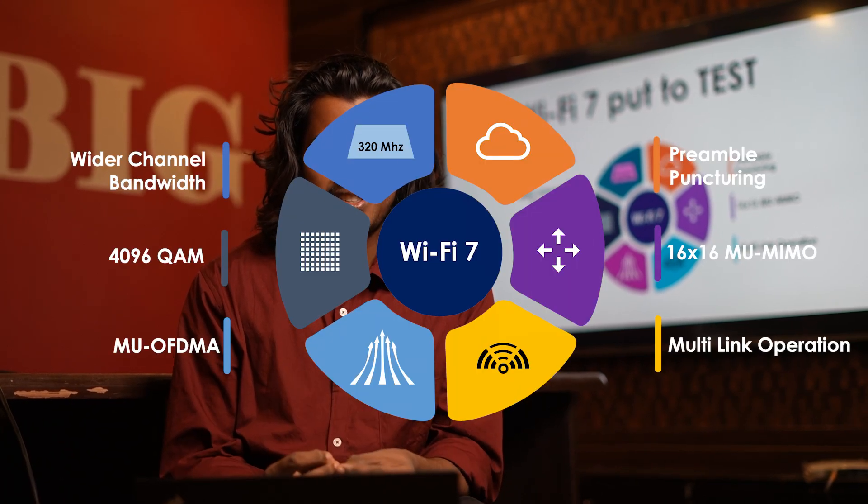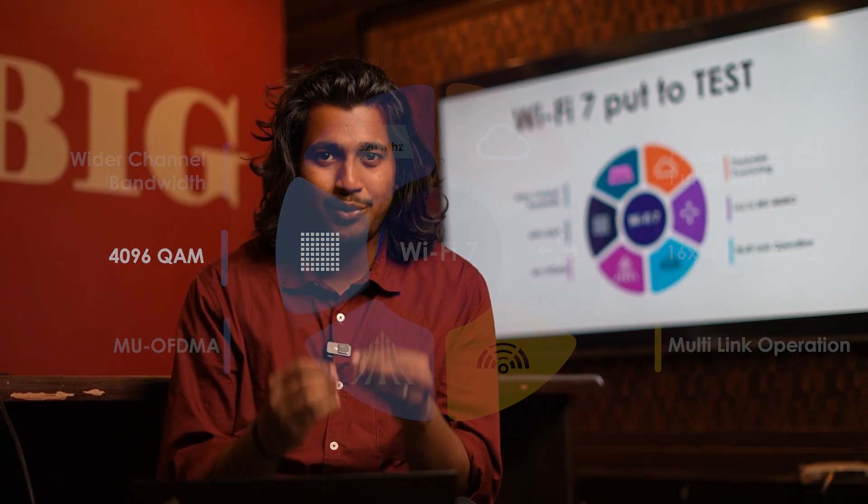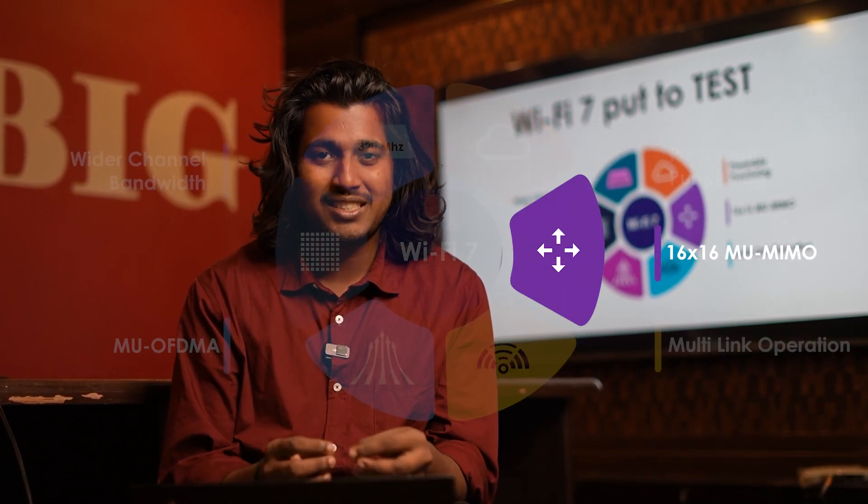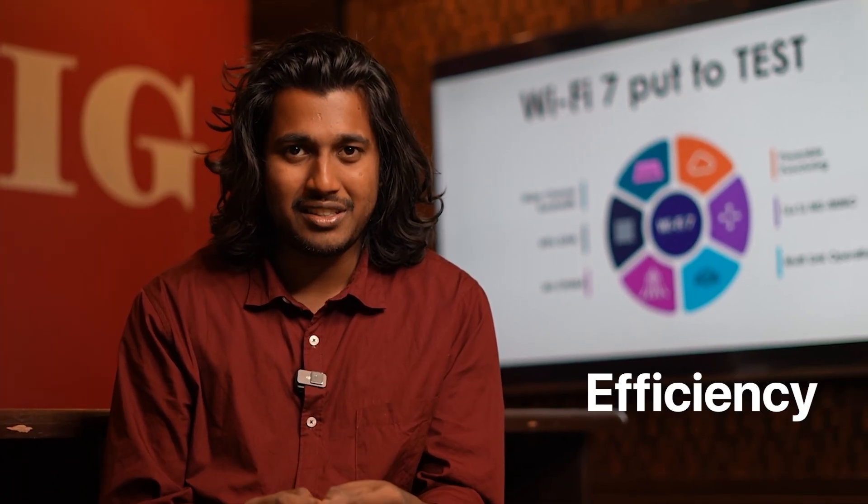Wi-Fi 7 comes with a lot of cool new features like 4096 QAM, 320 MHz, MLO, preamble puncturing, and 16x16 MIMO, which will enhance the performance of Wi-Fi and also increase the reliability and efficiency.